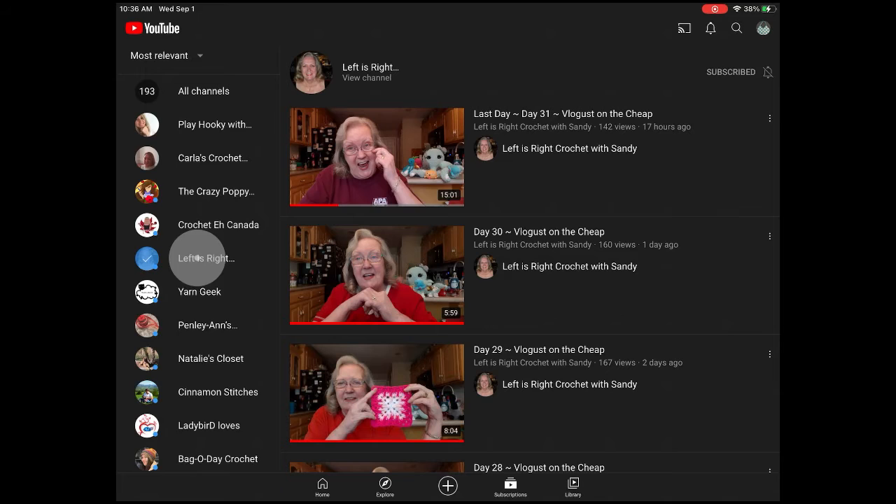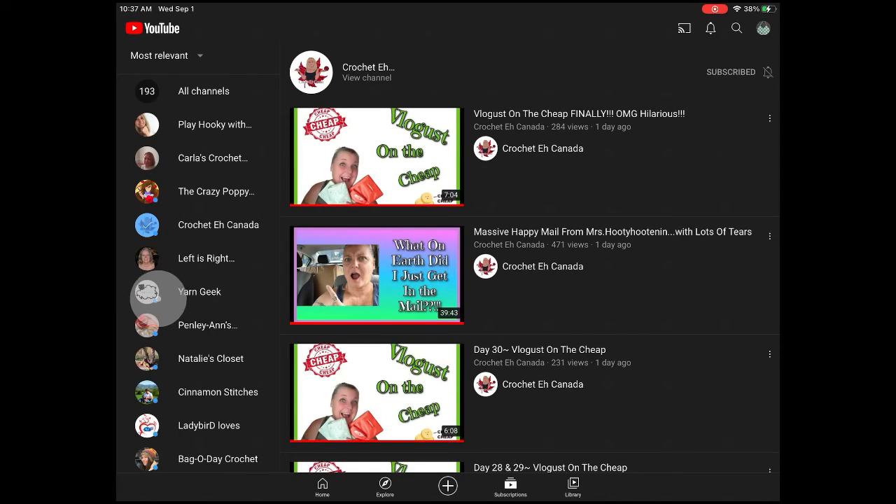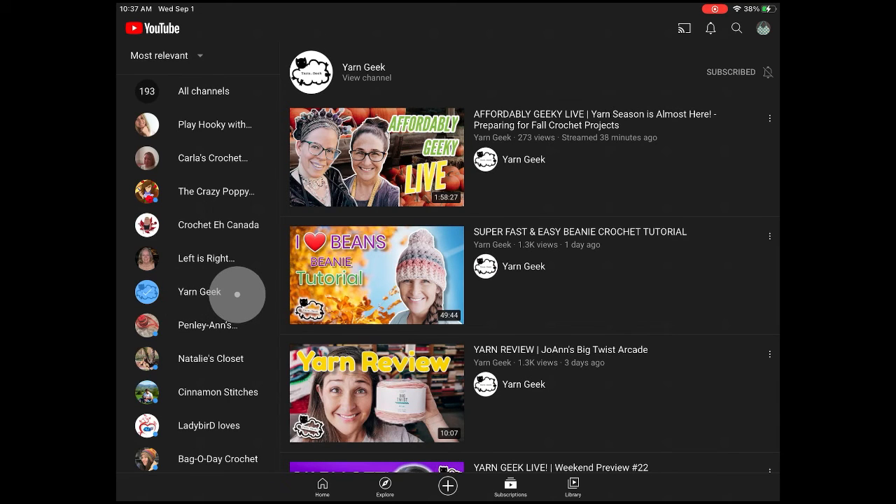You'll see the ones with a little blue dot — right there, and there, and there. Those tell you that they have put up videos recently, as of the last time you visited their channel pages. If you haven't been to their channel pages in a while, they will have a blue dot. Once you click on them, the blue dot disappears. I clicked on Left Is Right and the dot disappeared, and if I click on someone else, that blue dot on Crochet Canada disappears too. Basically, the blue dot tells you that you haven't checked their channel recently and they have put up content recently.